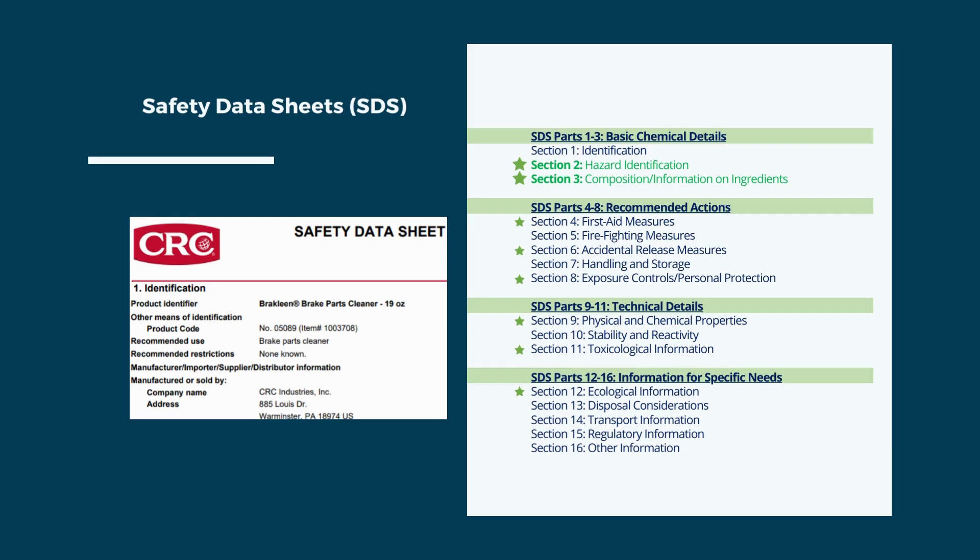Businesses are required to have safety data sheets for all products used in their facility. The SDS can seem daunting, but there are a few high-level tips to help understand the most important information it communicates. While all sections have useful information, the starred sections denote the most important. Management and staff must review topics such as first aid, personal protective equipment, and what to do in case of releases, spills, or exposure.